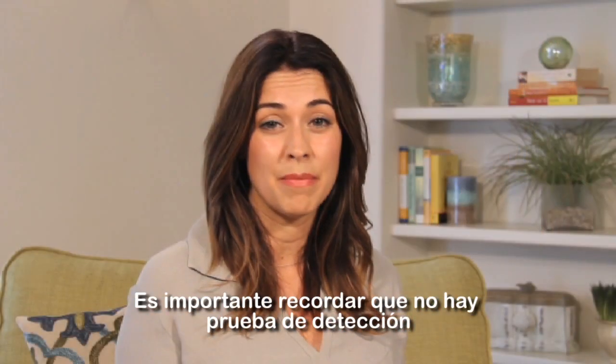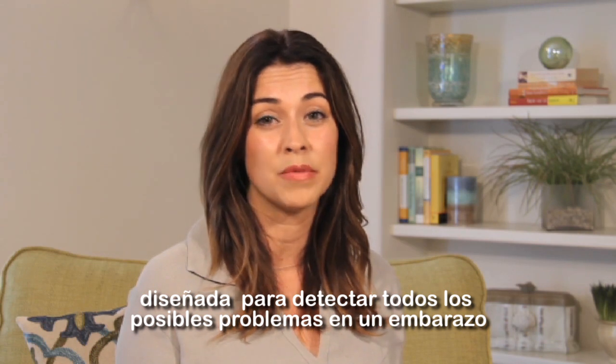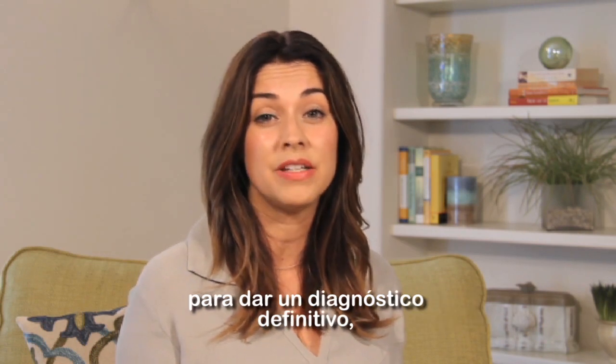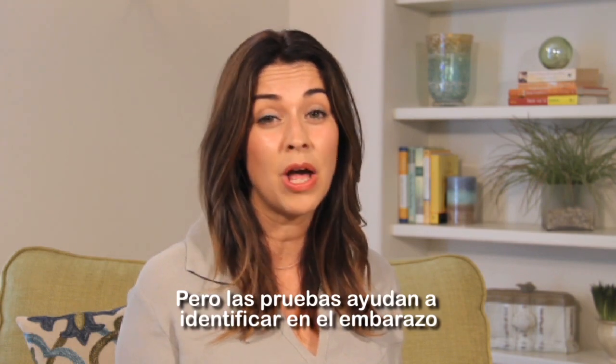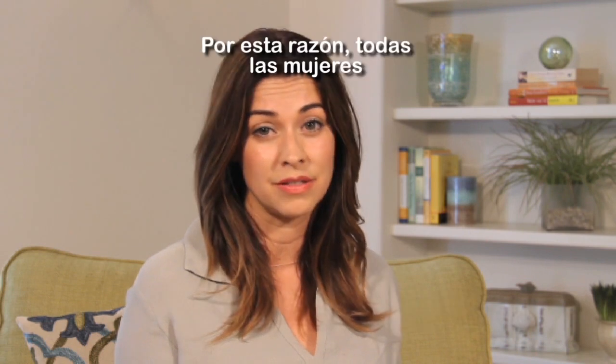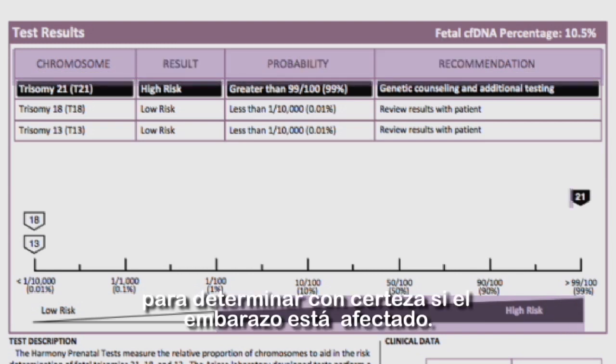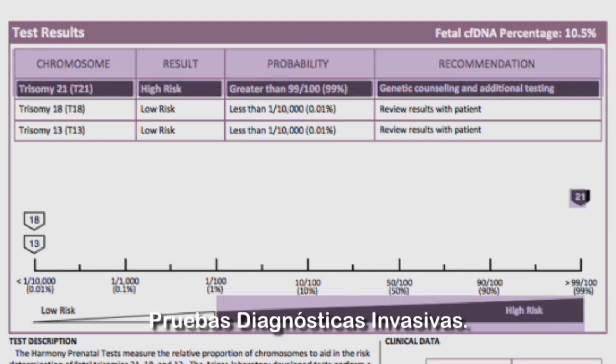It's important to remember that no screening test is designed to detect all possible problems with a pregnancy or provide a definitive or diagnostic result, but screening tests do help identify pregnancies where there is a higher risk for one of these conditions. For that reason, all women whose test results show an increased risk should be offered a diagnostic test to determine for sure if the pregnancy is affected.